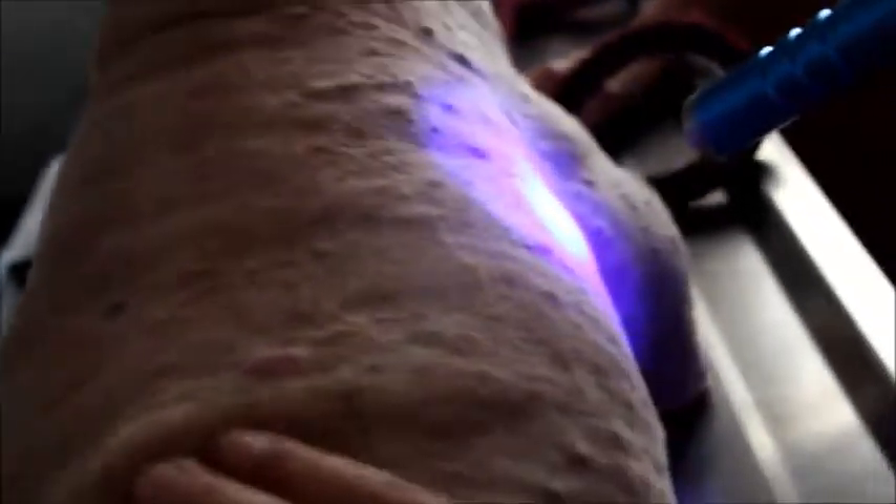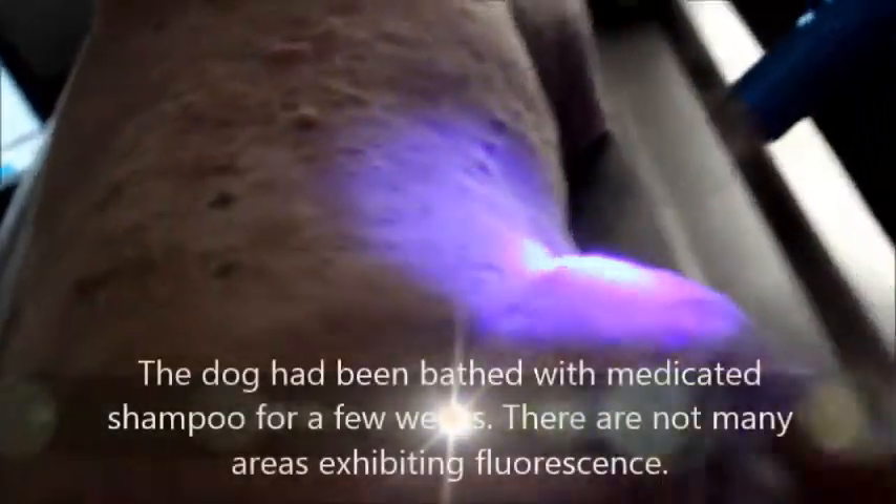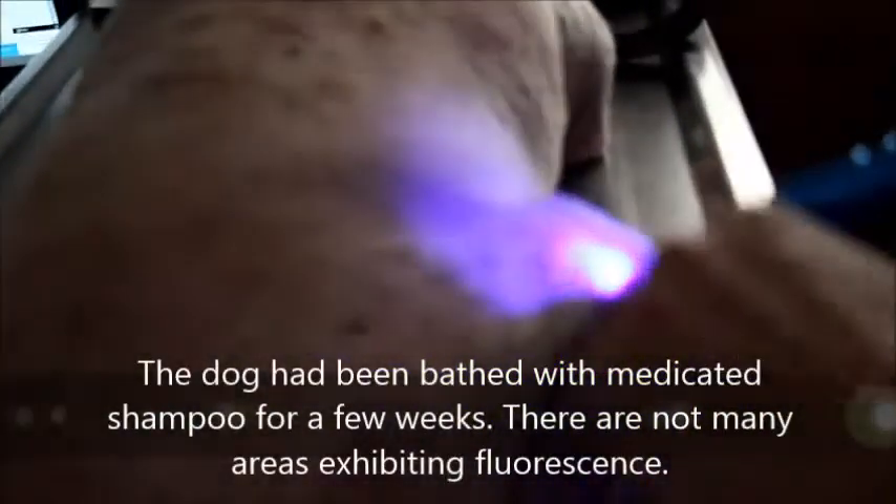Because the owner has been using some fungal wash, the fluorescence is not very obvious. The camera also cannot capture it well, but this is ringworm.